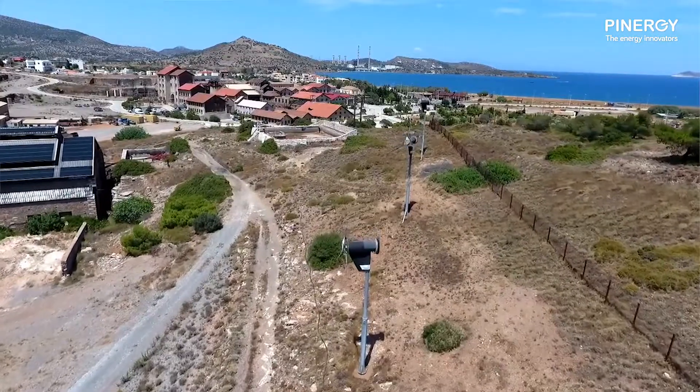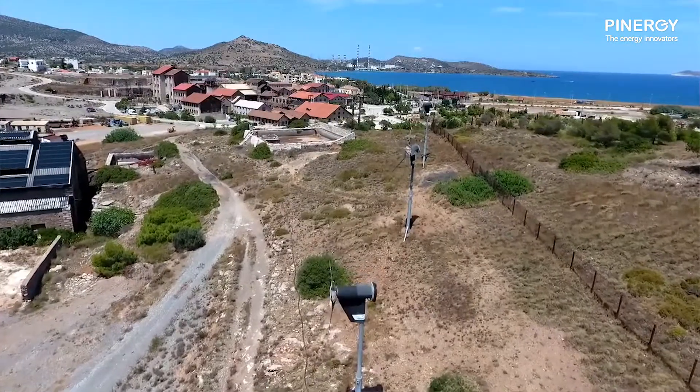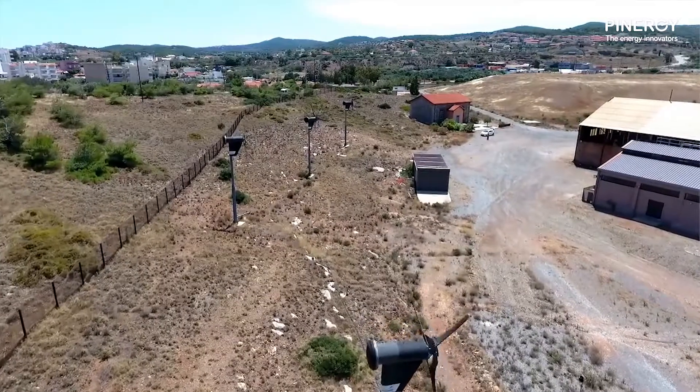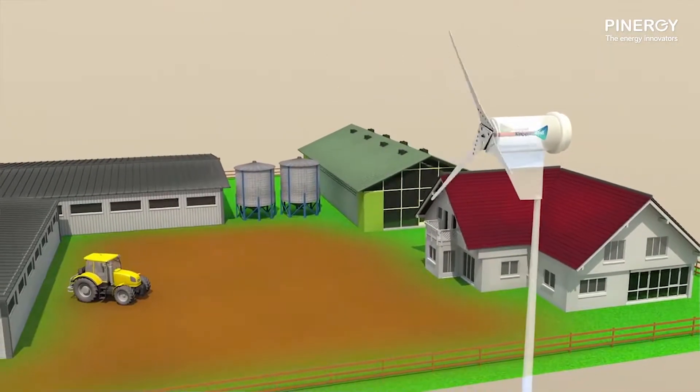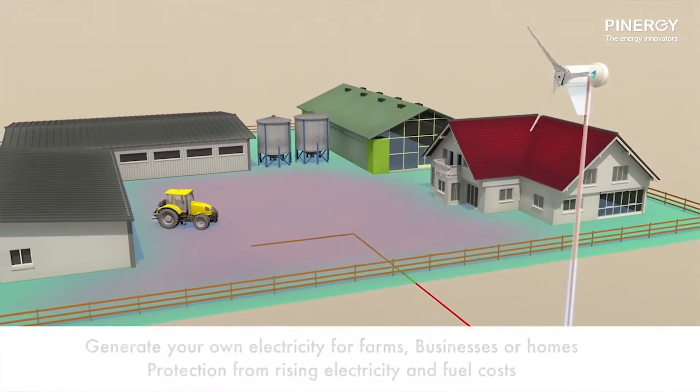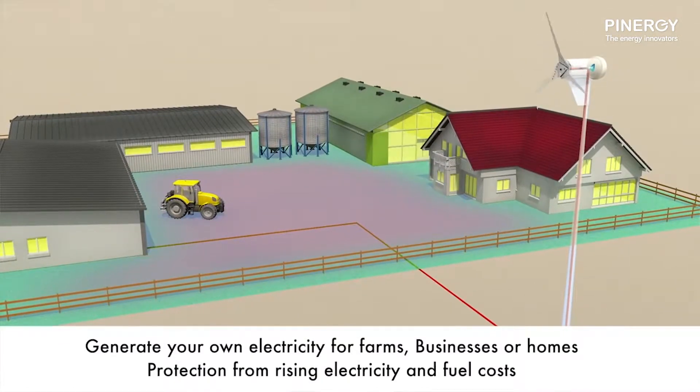With wind turbines, it is a predominantly green solution, so corporate social responsibility comes into play with a lot of the businesses that we deal with — it's going green. It's quite cost effective, it's low cost. We would see production values of anywhere between 20,000 and 32,000 kilowatt hours per year.